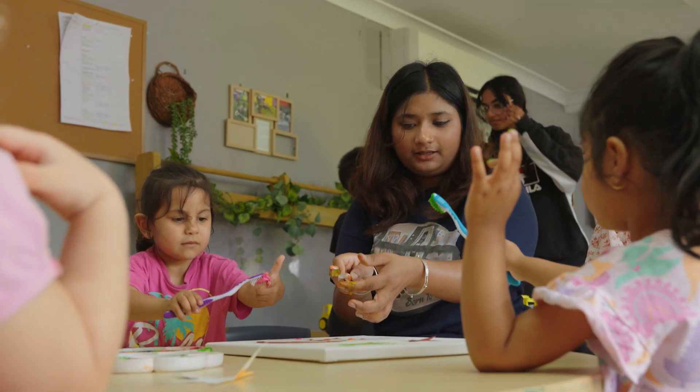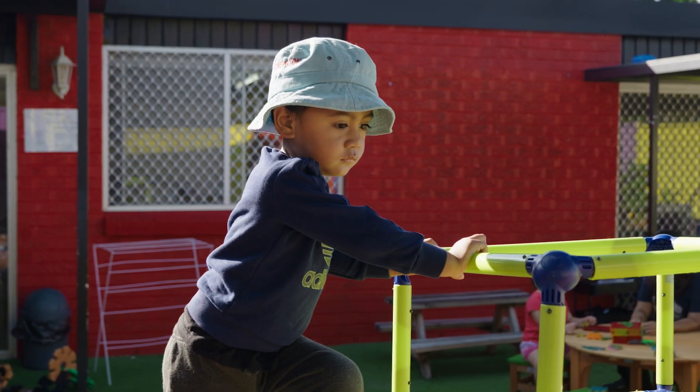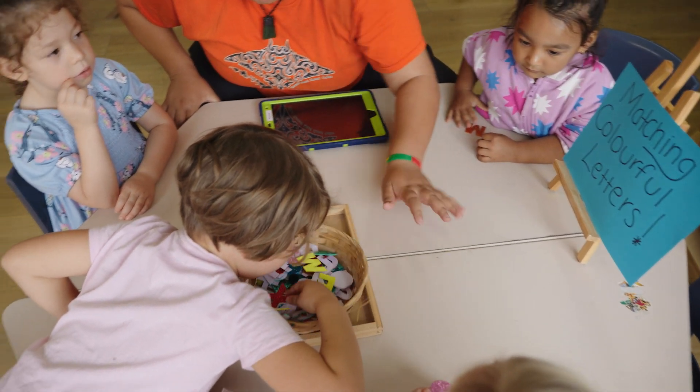What I like about Creative Nook is that besides their daily range of activities for my children, they also plan lots of out-of-daycare activities such as Easter and Christmas, and it really involves us as a family with our children. We get to spend more time with the educators.